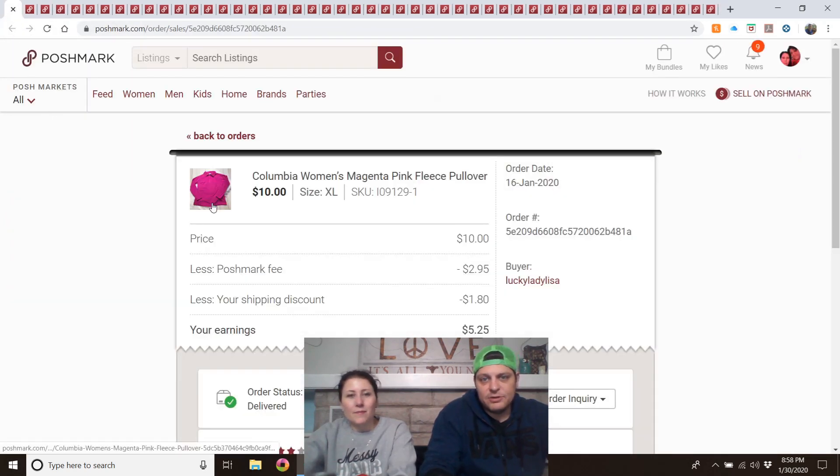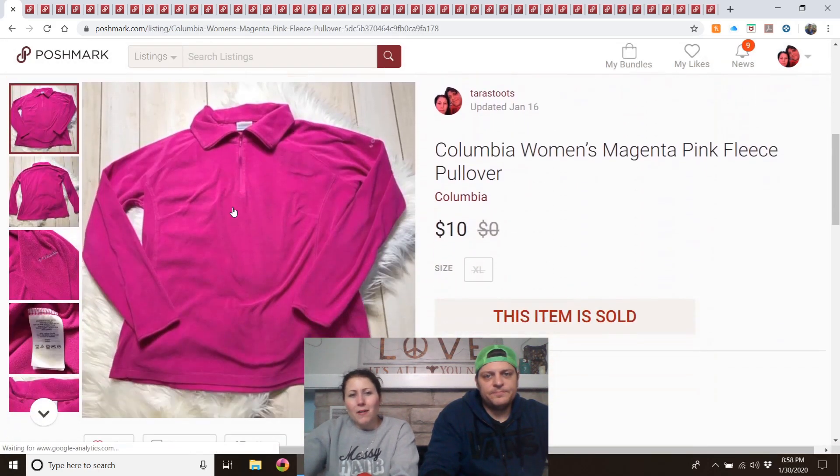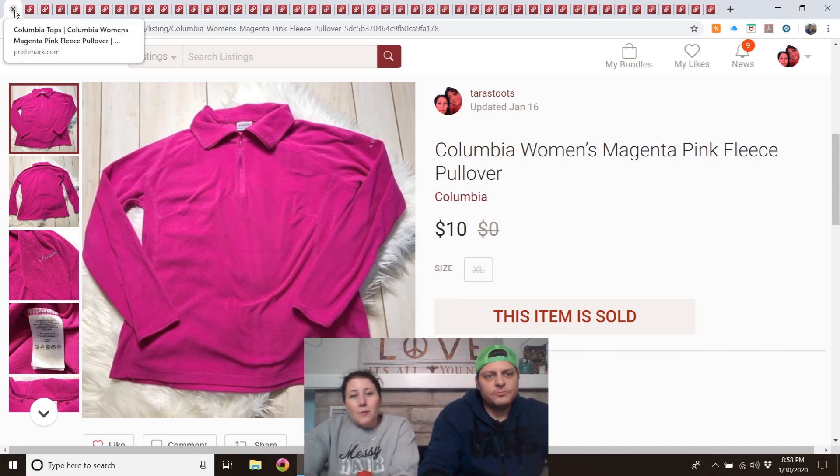Columbia women's magenta/pink fleece pullover — listed in September. This was something my mom wanted to try selling. I got four stars on it and they didn't tell me why. Be picky with your Columbia; sometimes it's not going to sell for much. It was even an extra large, so it wasn't a small size either.